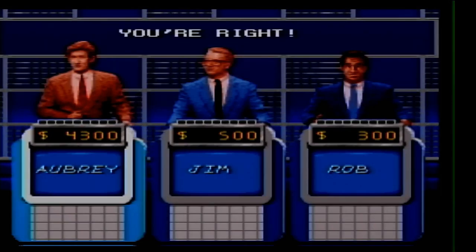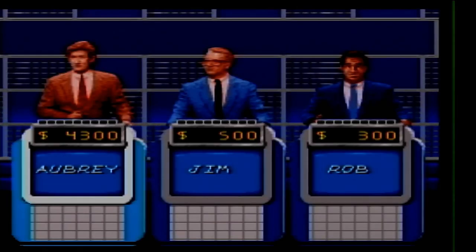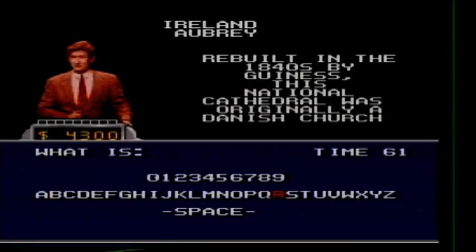Ireland 400. Rebuilt in the 1840s by Guinness, this national cathedral was originally a Danish church. What is St. Patrick's Cathedral?